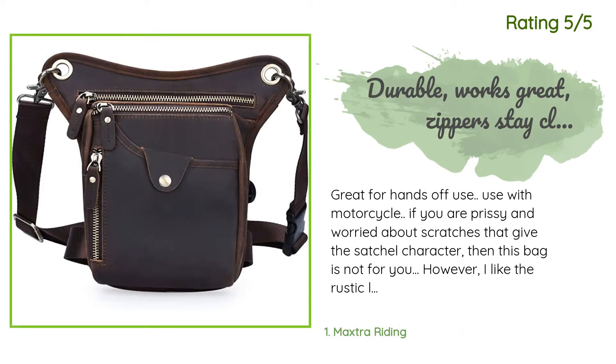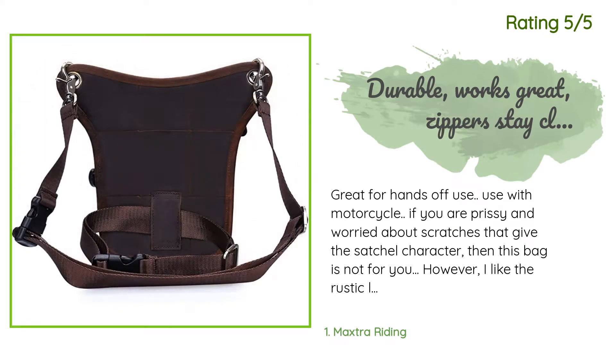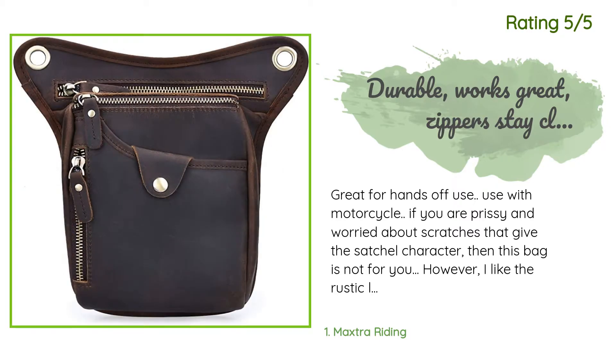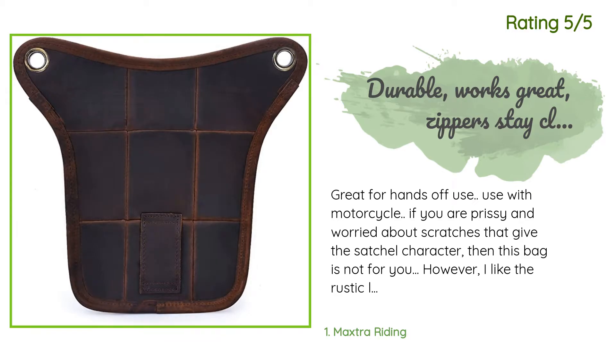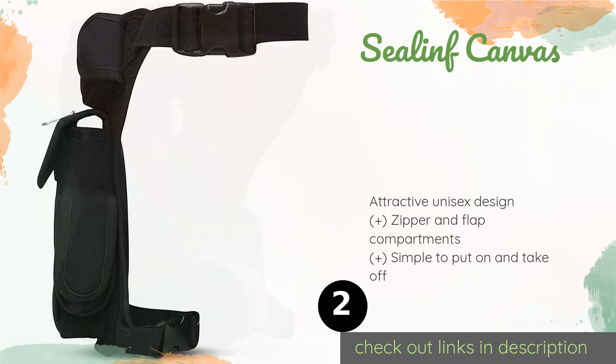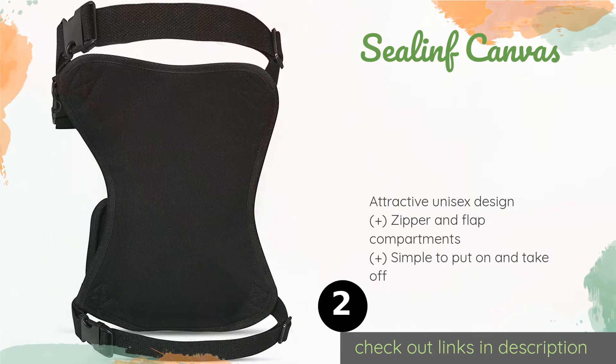Another happy customer said: Great for hands-free use with a motorcycle. If you are prissy and worried about scratches that give the satchel character, then this bag is not for you. However, I like the rustic look and plan to adapt the bag for steampunk use. Good bag for girl or boy. The second product on our list is the Seal in Canvas.